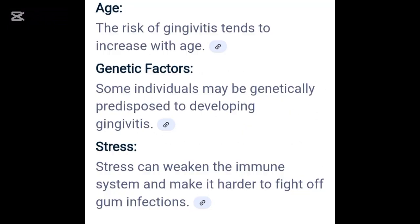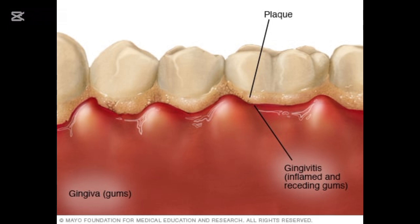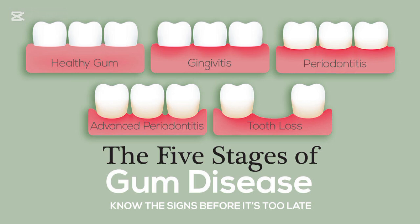Signs and symptoms include swollen, tender gums, bleeding during brushing or flossing, bad breath, gum discoloration, and receding gums. If your gums bleed when you brush or floss, it's not normal — it's a warning sign. Gingivitis can also cause bad breath and a dark red or purplish color of the gums.